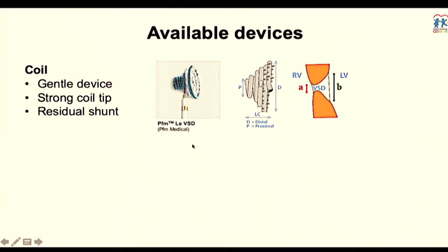Coils have also been available for closing VSD. They are quite a gentle device, though not entirely gentle throughout — they become a little more rigid, especially when dealing with a large coil diameter. They may have an issue of residual shunt because they are not fully packed; they just conform to the anatomy.